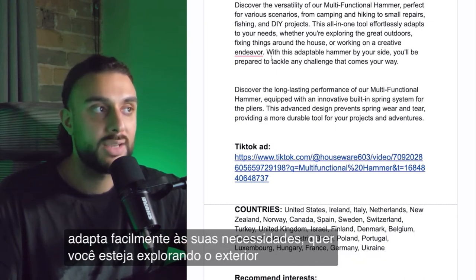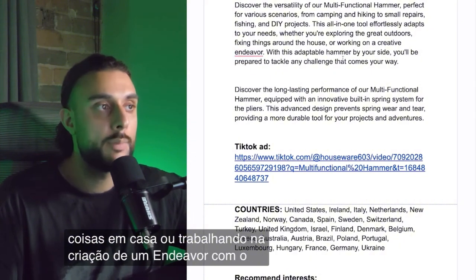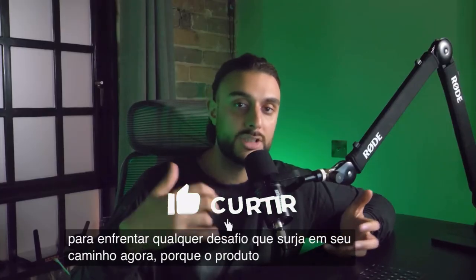Whether you're exploring the outdoors, fixing things around the house, or working on a creative endeavor, discover the versatility of this multifunctional hammer — perfect for camping, hiking, small repairs, fishing, and DIY projects. With this adaptable hammer by your side, you'll be prepared to tackle any challenge that comes your way.